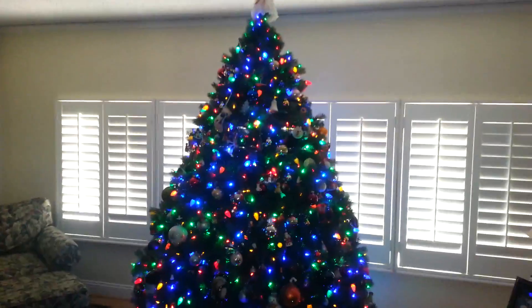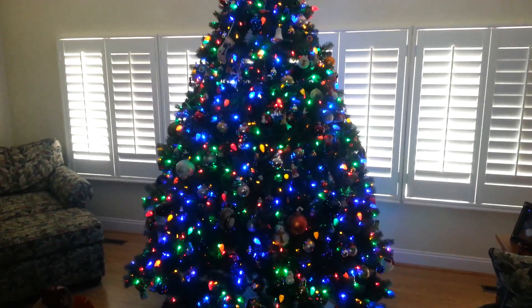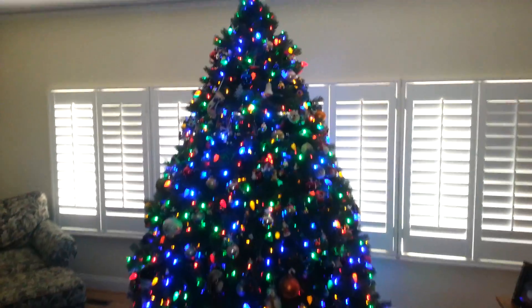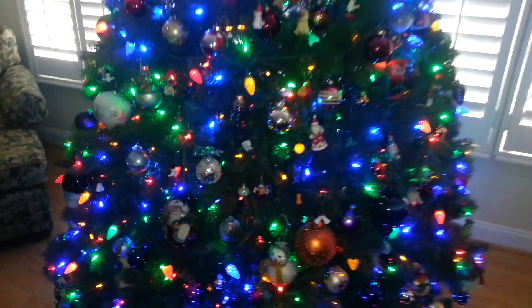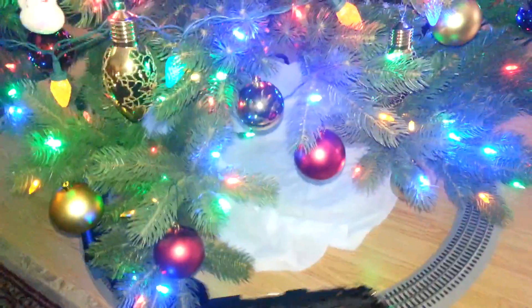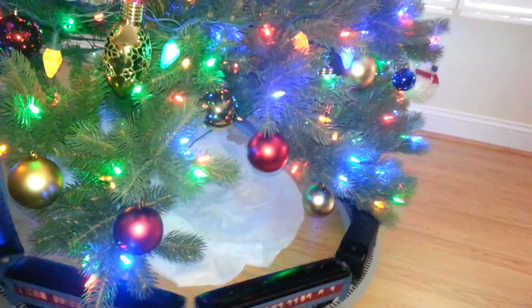Alright, we are now at our house, and there is our Christmas tree all decorated and lit up. Today I got my first Christmas present, which is the train set that I've always wanted to get from the movie The Polar Express. Milo got it for me early and he set it up today.